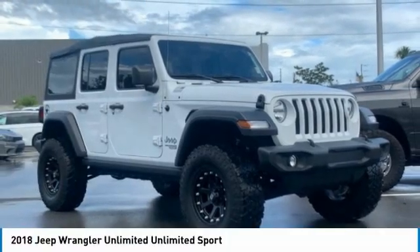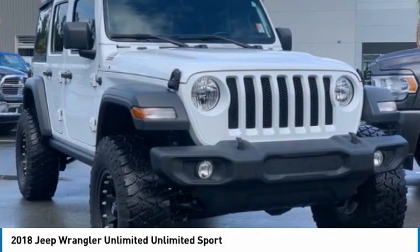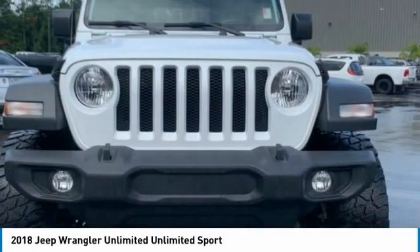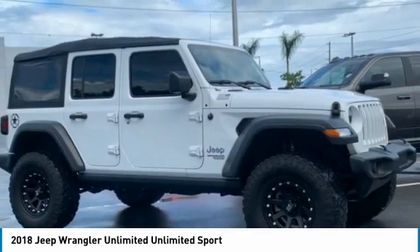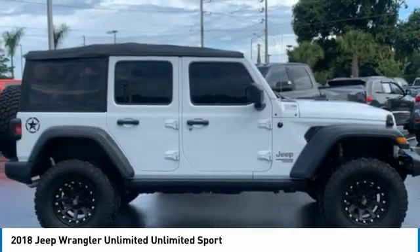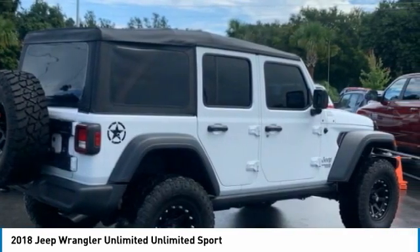Check out the 2018 Jeep Wrangler Unlimited. The Jeep Wrangler Unlimited is an on and off road capable vehicle that was made for you to enjoy. Stylish, rugged and comfortable — all traits of the Wrangler that let you decide where you want to go and how you want to get there.